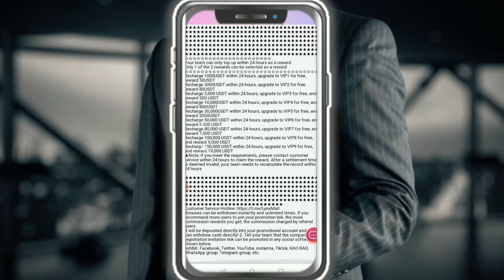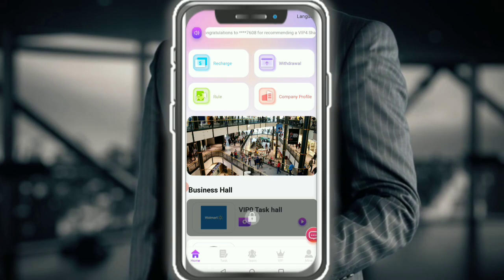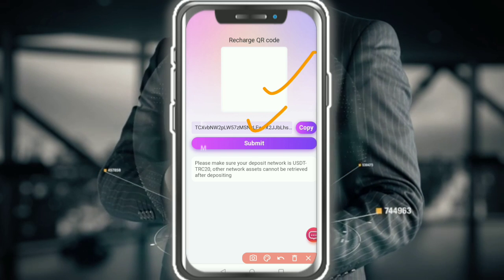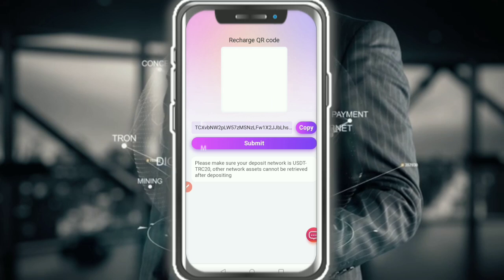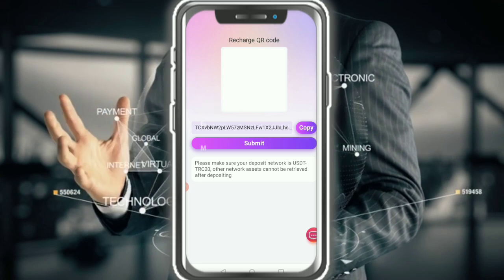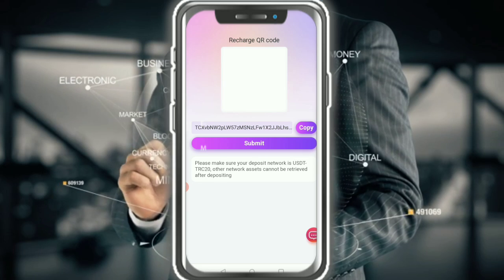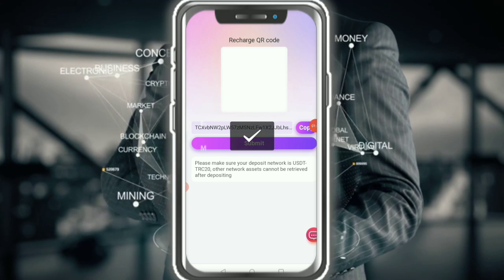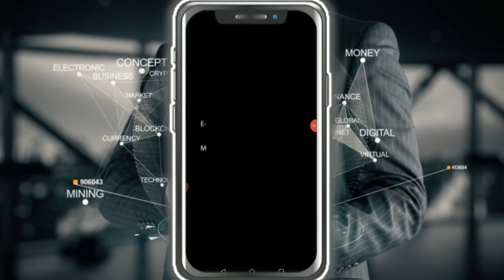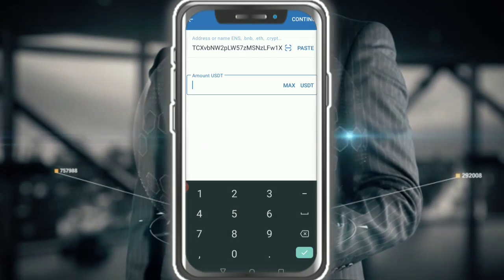Now I am talking about how to recharge. Recharge is very simple using a QR code and copy address. Please make sure you deposit USDT TRC20 — other network assets cannot be retrieved after deposit. Just copy the address and go to your wallet.